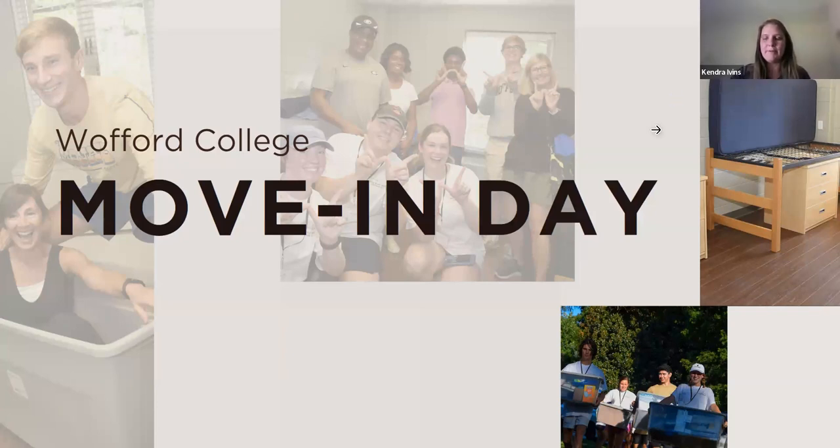Today we're going to go over some information about move-in day and then about first-year orientation. We have lots of information. If you have questions, feel free to add those to the chat. Mary Carmen's going to be helping us manage those so we can get those answers to you as quickly as possible.